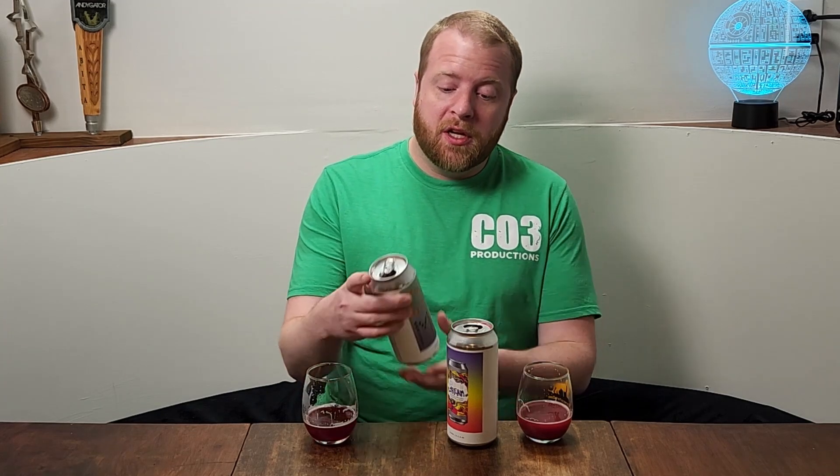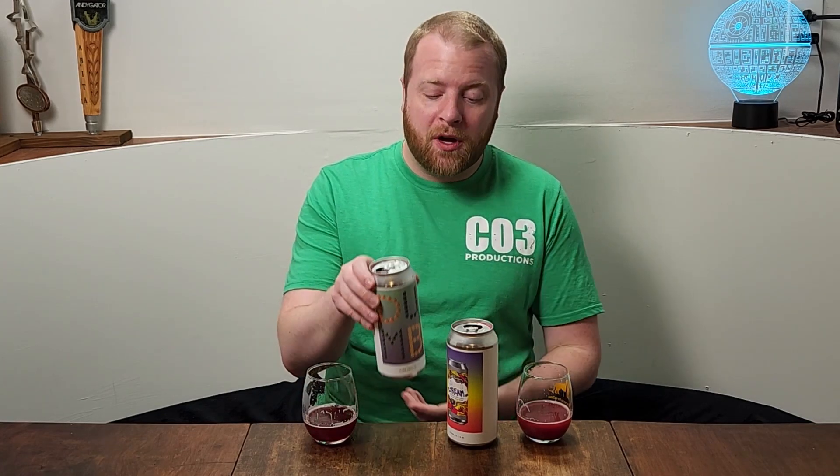I'm going to drink this whole can right now. The Evil Twin Dumb Fruit is still good as well — it's just this combo together really knocked it out of the park. We've got Dumb Dream, and I knew I was going to like this when I picked it up. Alright guys, I hope you enjoyed this video. If you did, make sure to like, subscribe, and I'll see you next time.